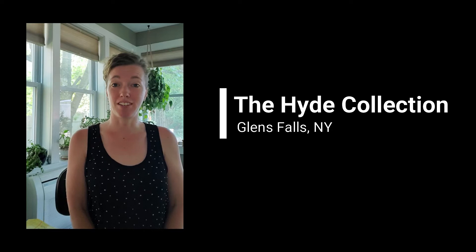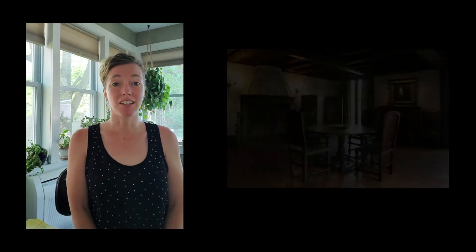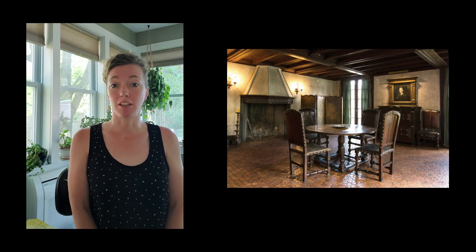Hi everyone, I'm Jenny Hutchinson from the Hyde Collection and today I'm presenting the answer to this week's Guess the Silhouette. For this week's Guess the Silhouette we're exploring the dining room of Hyde House, and here's the shape of the silhouette that was provided on social media this morning.